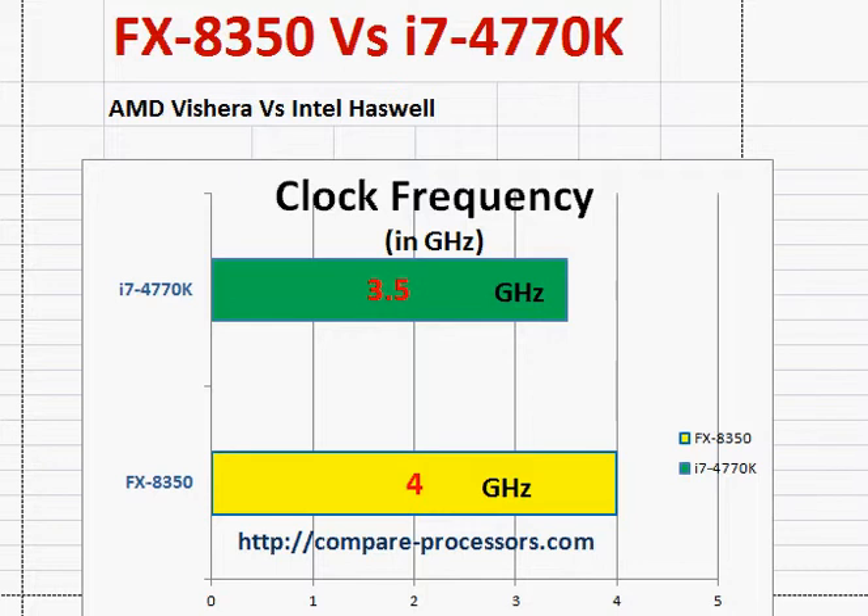We earlier had to compare — you may check my other videos — where we compared the i7-4770K with AMD's FX9590. Now, the big problem with the FX9590 is its huge thermal dissipation power rating at 220 watts. The FX8350, on the other hand, has a reasonable thermal dissipation power rating of 125 watts.